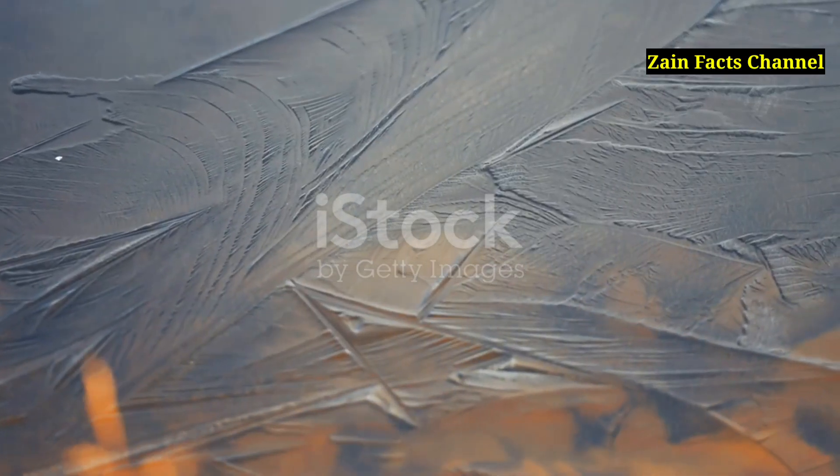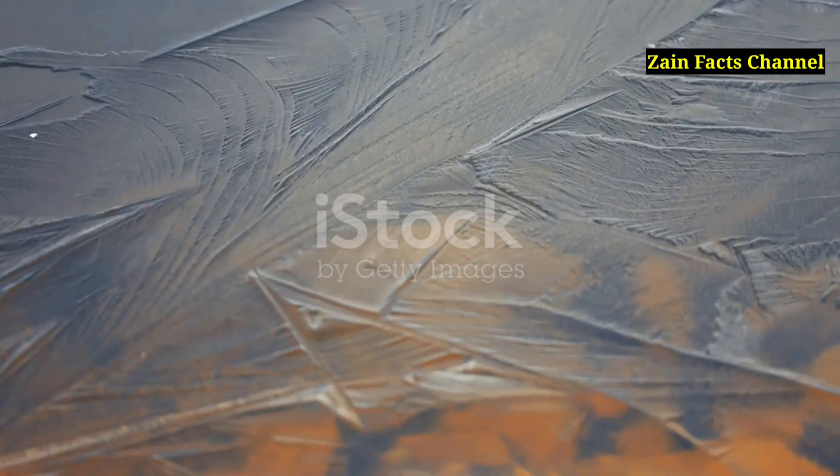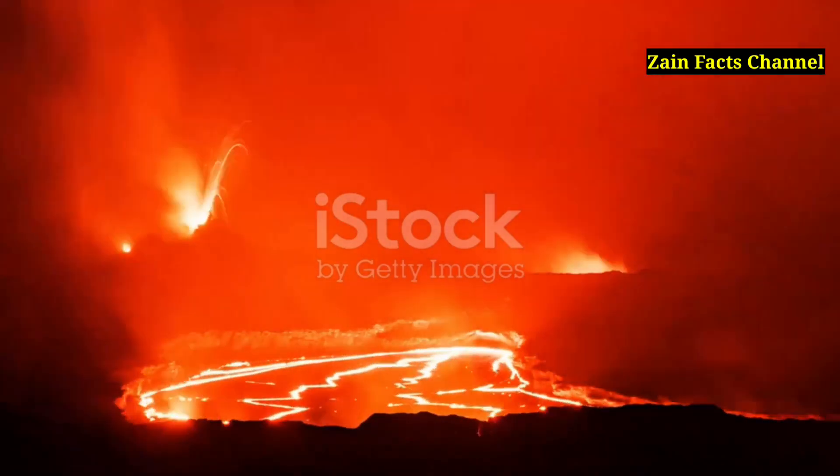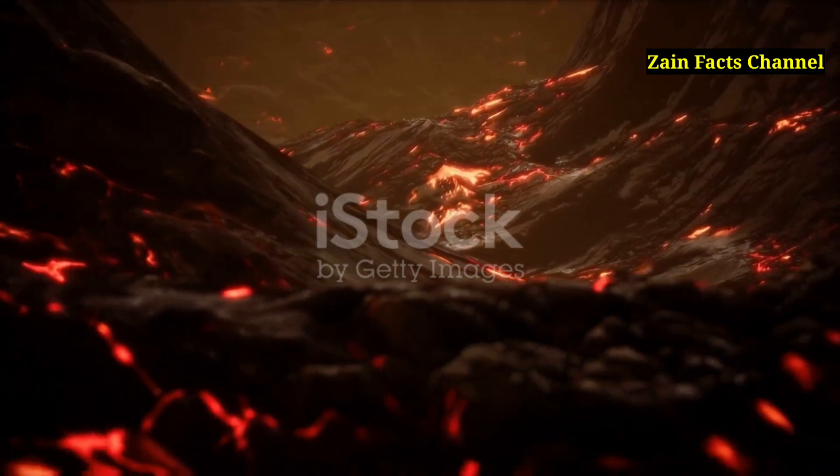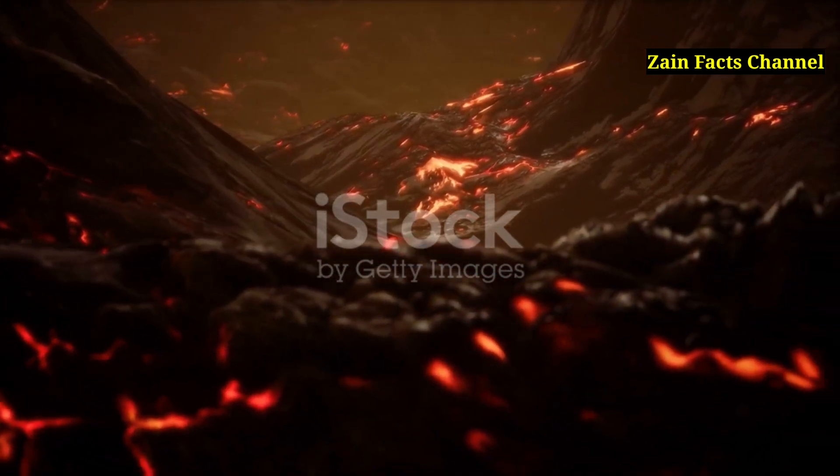Despite its age, Olympus Mons is considered geologically young. The youngest lava flows on the volcano's flanks are estimated to be only a few million years old, suggesting that Mars may still be volcanically active.